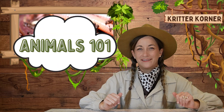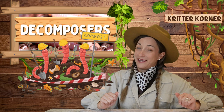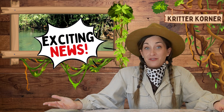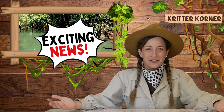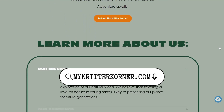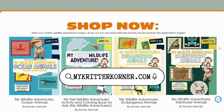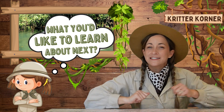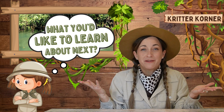That's it for today's episode of Animals 101. We've learned about the amazing role of decomposers and how they keep our world running smoothly. There's some new exciting news here in the Critter Corner Adventures — we have an all-new website. Don't forget to check it out to learn more about your favorite animals. Thanks for visiting us here in the Critter Corner. Don't forget to like and subscribe and let us know in the comments what you'd like to learn about next. We'll see you next time.